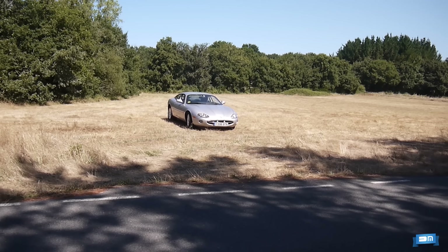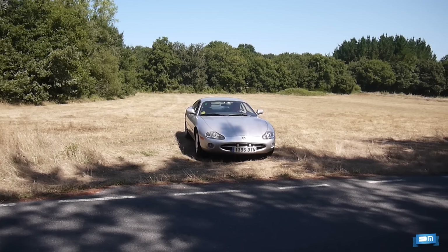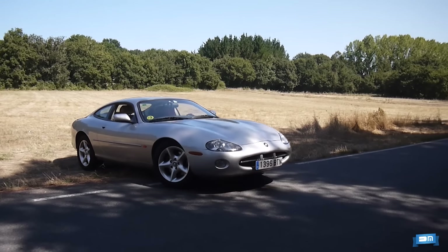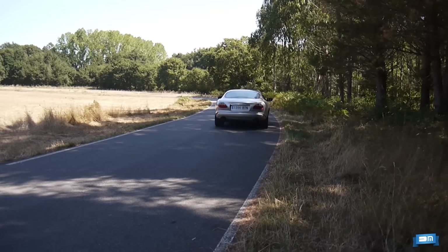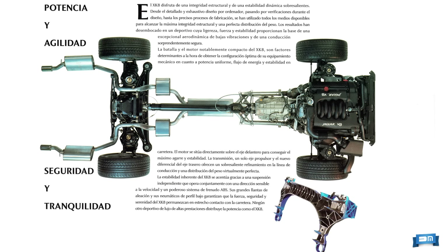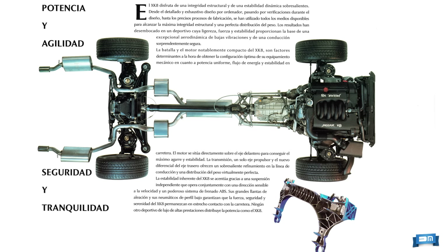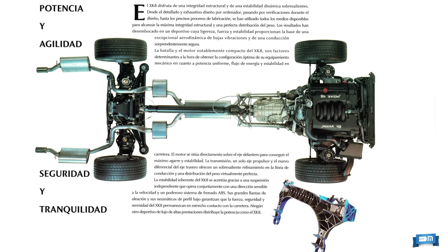Como en el XJS, en el que estaba basado, las suspensiones tienen una geometría independiente muy elaborada en ambos trenes, con triángulos superpuestos y muelles helicoidales. Como novedad, la delantera se articula sobre un subchasis transversal fundido en aleación ligera, que mejora el aislamiento acústico. Detrás se siguen empleando los semiejes de la transmisión como brazos superiores, una solución heredada del E-Type.